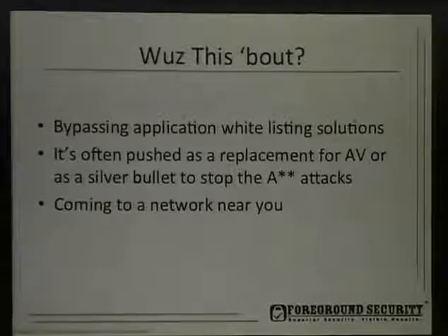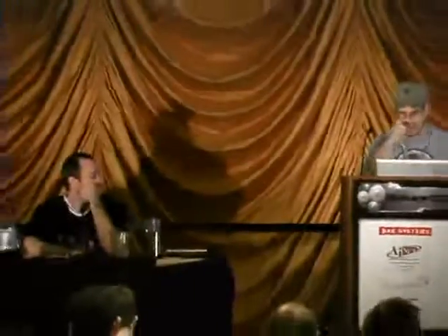What's this about? Bypassing application whitelisting solutions, like we said. There are a couple different things we tested, and we wanted to show people what you can do. Our idea is to show penetration testers what you can do on pen tests to combat this. We also wanted to let people know — if you're managing whitelisting — what the vulnerabilities and weaknesses are, so that you can watch out for them. It's often pushed as the replacement for antivirus. We don't believe that. We do believe something better than antivirus is needed, and we believe application whitelisting is that.